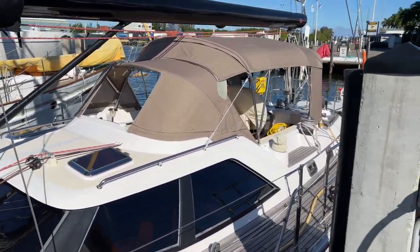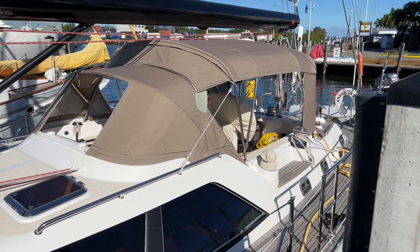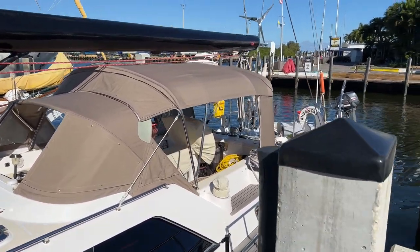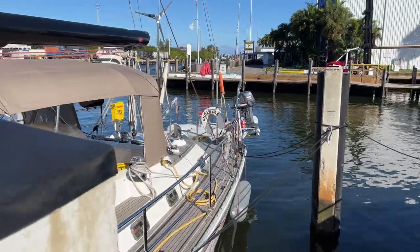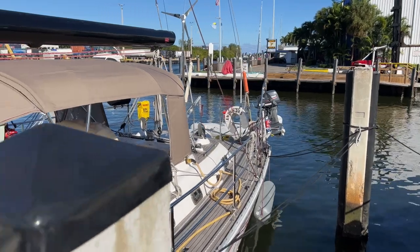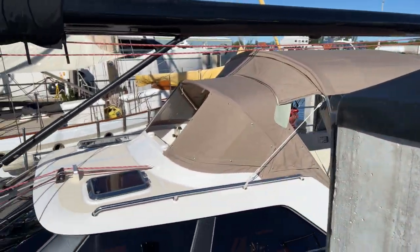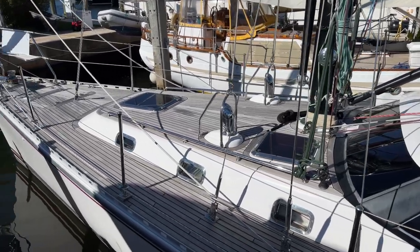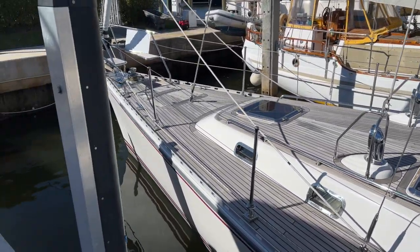You can see the canvas here — the cockpit, the dodger, the bimini — it's all in new condition. On the transom you can see the dinghy and the outboard motor. This boat was built to a very high specification with a lot of options. She's got the rod rigging — really a nice setup. She also has the Bezzoni retractable davits. So let's go aboard and take a look around.